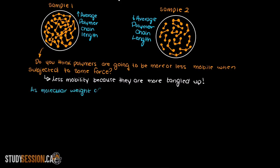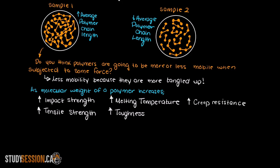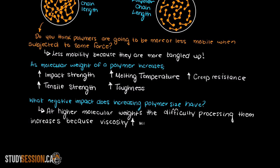Some physical properties that will increase as the molecular weight of our polymer sample increases are the impact strength (how much energy our polymer can withstand when a given force is instantly applied), the tensile strength (how well the polymer resists being pulled apart), its melting temperature (which makes sense as we minimize the amount of space around our polymers, requiring more energy to overcome that barrier), the toughness (the polymer's resistance to fracture and deformation), and the creep resistance (a type of deformation that can occur over time when subjected to a consistent force).